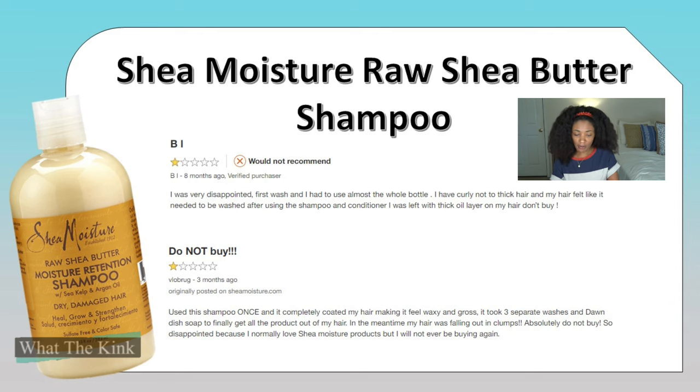One star: 'I was very disappointed. First wash and I had to use almost the whole bottle. I have curly, not-too-thick hair, and my hair felt like it needs to be washed after using the shampoo and conditioner. I was left with a thick oil layer on my hair. Don't buy.'